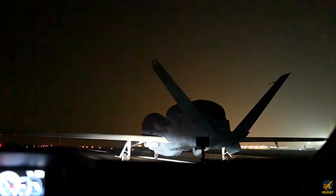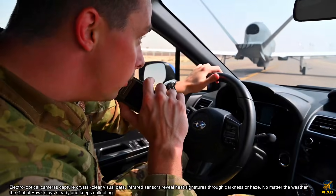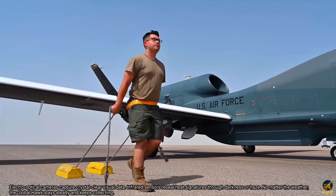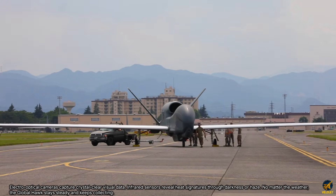Synthetic aperture radar carves out detailed ground images, electro-optical cameras capture crystal-clear visual data, and infrared sensors reveal heat signatures through darkness or haze. No matter the weather, the Global Hawk stays steady and keeps collecting.